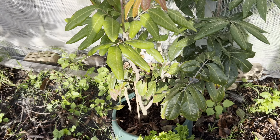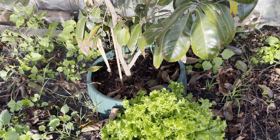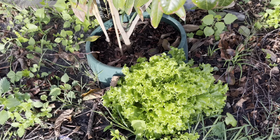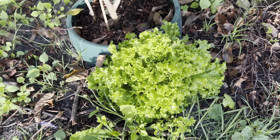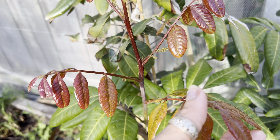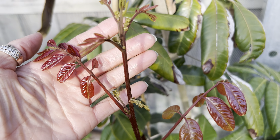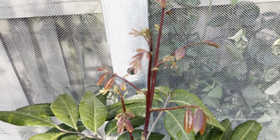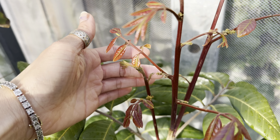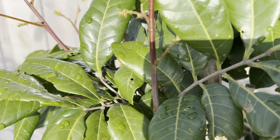This is my Long gong, also in the ground in the tropical area. Look at the new shoot — and it has a flower! So stunning. My Long gong is also flowering, which is really exciting.